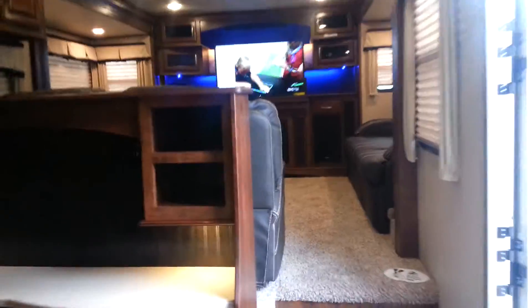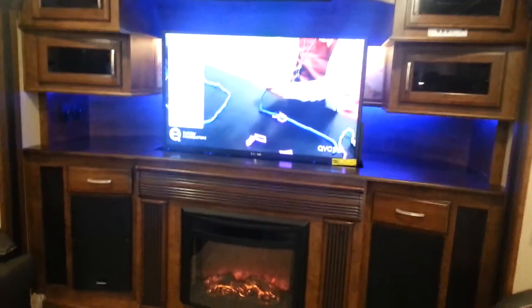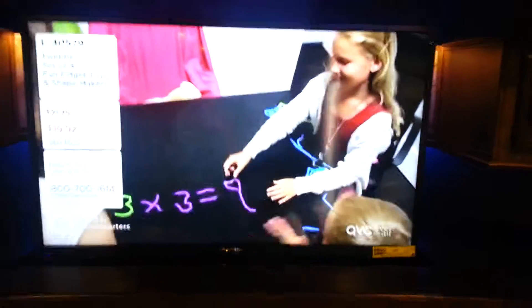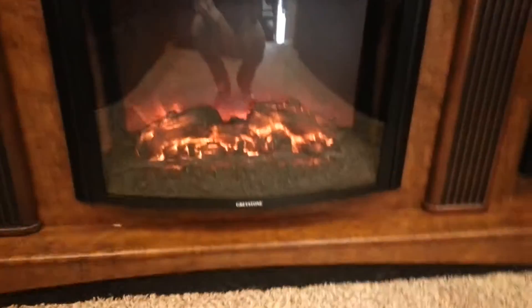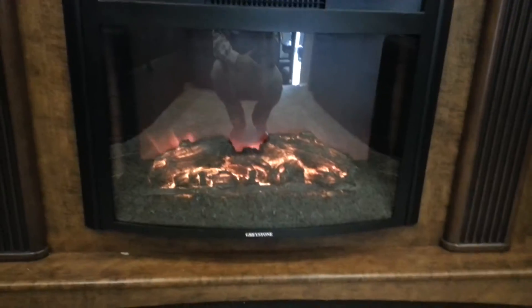Here we have a Furion High Definition LED TV. We have one here in the back and one in the front as well. And in the front, Mr. Jones, you said you like to watch football with your buddies and the kids while you're out on the road camping. Here we have a huge Furion LED TV in the front, along with a fireplace by Greystone — beautiful for those romantic nights with Mrs. Jones.